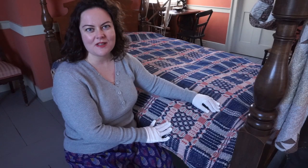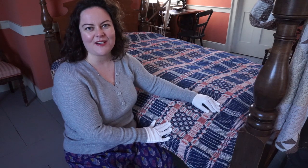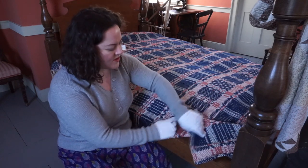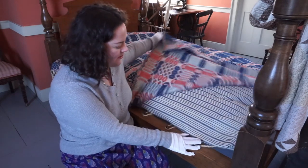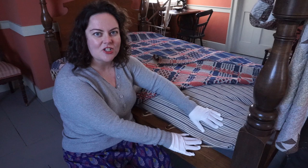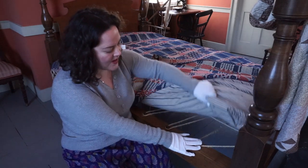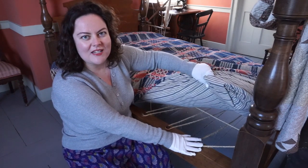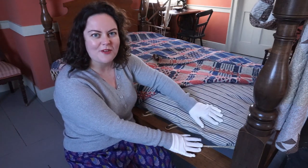Here we are in the Barnums' bedroom. Mr. and Mrs. Barnum would have shared a bed, but the beds looked a bit different in the 1800s. You can see we have a woven coverlet over top protecting a mattress that would have been filled with straw. The mattress would have had to be changed every three to four months. Instead of a box spring, we have ropes holding up the bed, which would have to be tightened periodically. You can imagine that the whole thing wouldn't have been very comfortable.